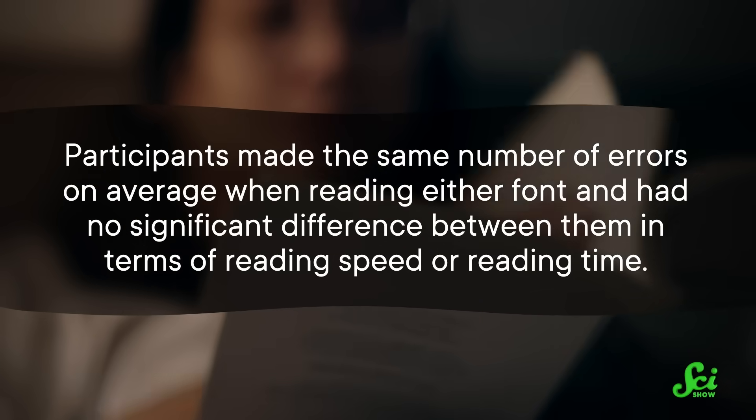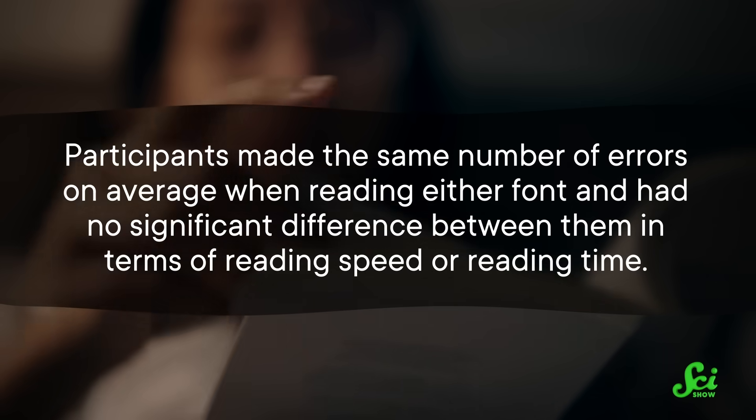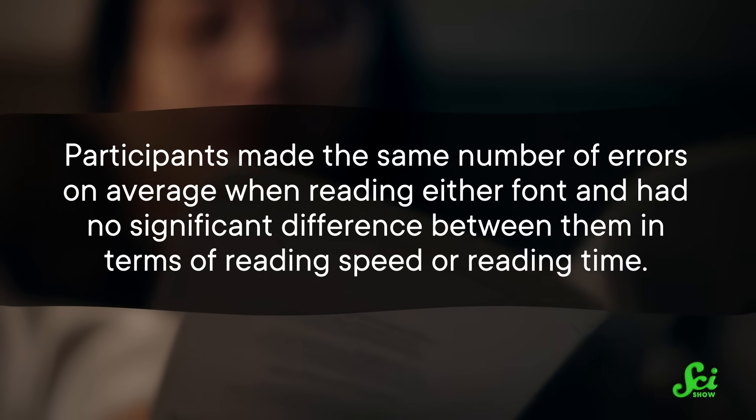Sorry, Times New Roman nerds. Participants made the same number of errors on average when reading either font, and had no significant difference in reading speed or reading time. So preferences aside, serifs don't seem to matter when it comes to general reading.